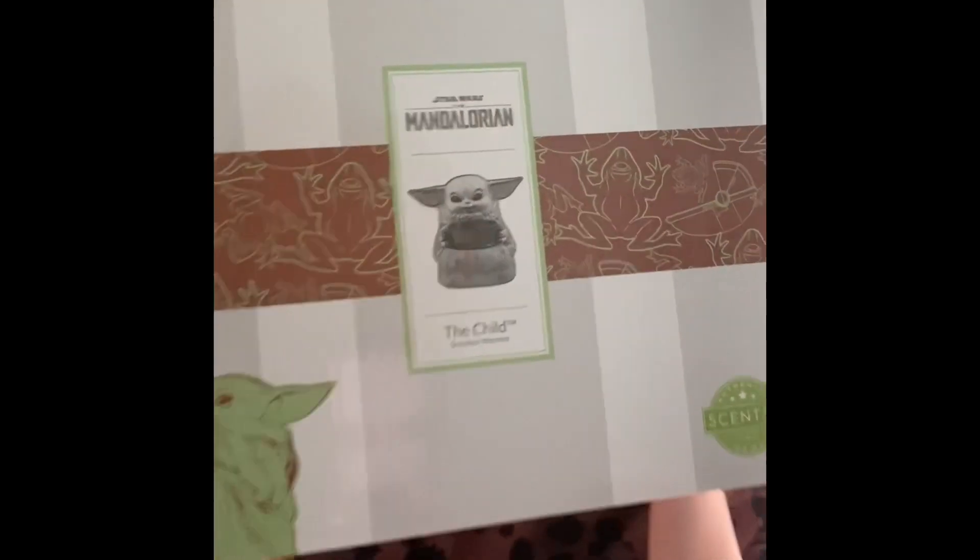Hey y'all, it's Casey. I'm coming to you today with the Child warmer. This sold out in like 12 minutes or some crazy amount of time. I was really lucky to get two shipped to me and one shipped to a customer. Lots and lots of people were really sad that they didn't get it. So I feel really lucky to have snagged it because I was sitting there just biting my nails.